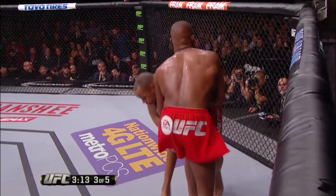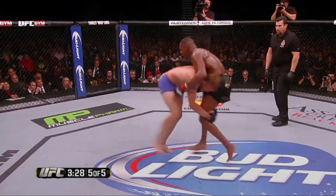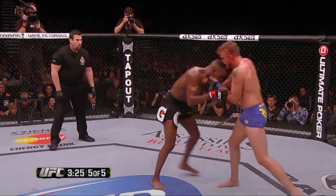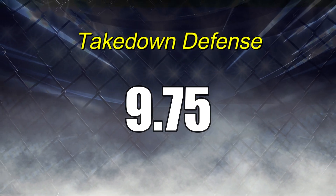Despite this, you can count on one hand how many times Jones has been put on the floor involuntarily. When you can boast that type of defense against the likes of Ryan Bader, Rashad Evans, and Daniel Cormier, it deserves a score of no less than 9.75 for takedown defense.